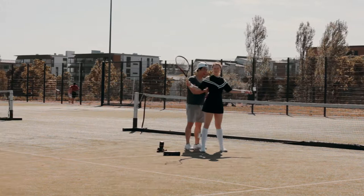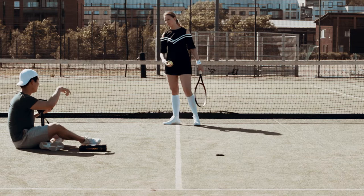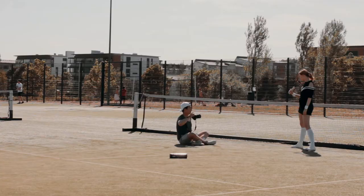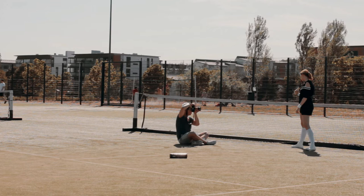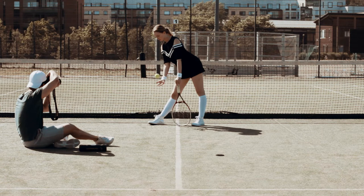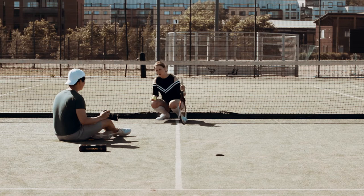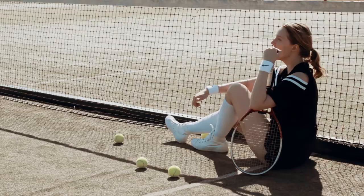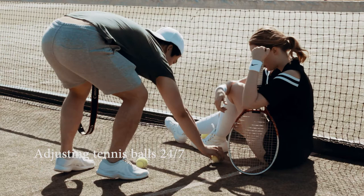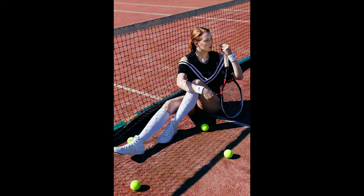Once again I'm making sure that the top is fitting nicely. And here are the shots we did in the tennis court.